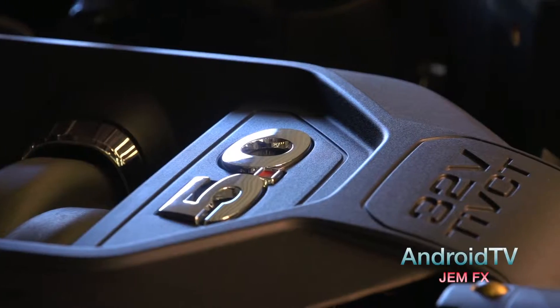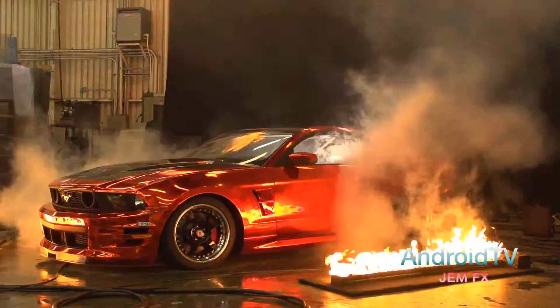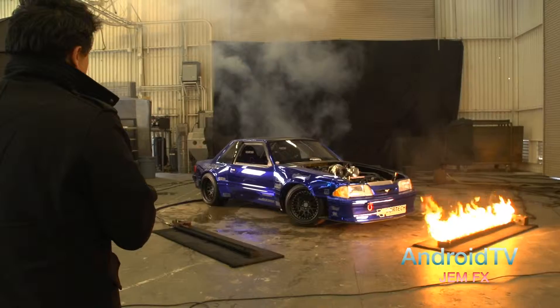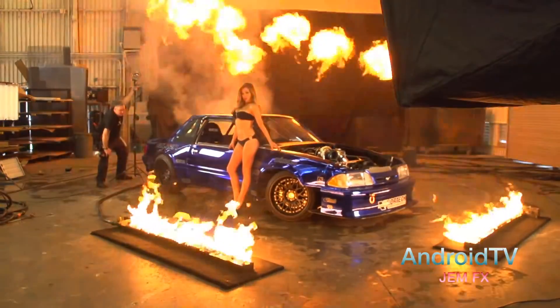The 2012 Mustang we built to do 180 miles an hour in the standing mile, and we achieved that earlier this year. We wanted to step up our game a little bit, so we built Top Notch, which is the blue '90 notchback Mustang. We have a plan of going well over 200 miles an hour in the standing mile with that car.